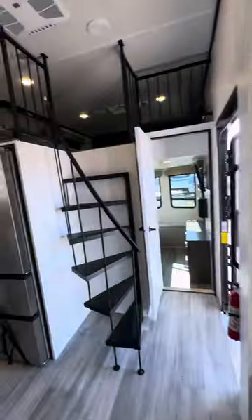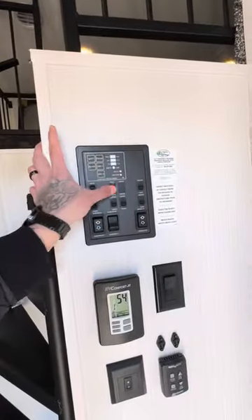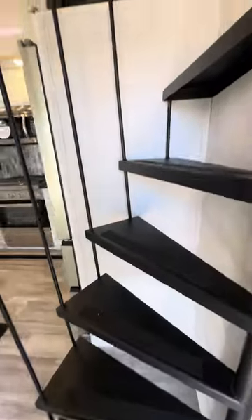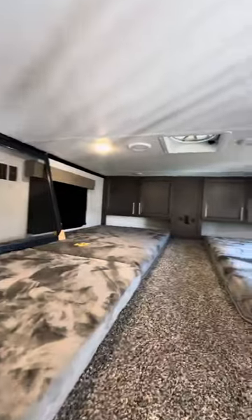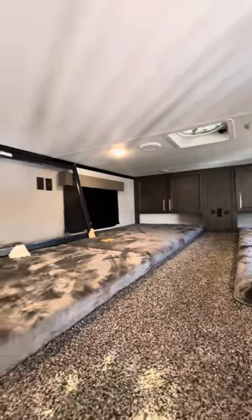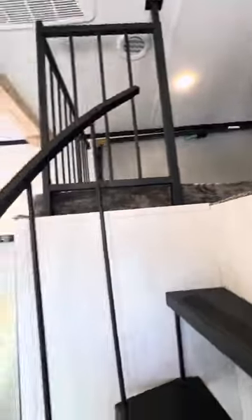USB ports everywhere. Spiral staircase. Heated and enclosed underbelly — you even have tank heaters on your tanks as well, 12-volt pads on your tanks. Going up the stairs, you have a loft up top with two twin beds back here and another twin bed right here — so three sleeping areas right up top, up out of the way in its own little bedroom. Still got AC, still got storage.